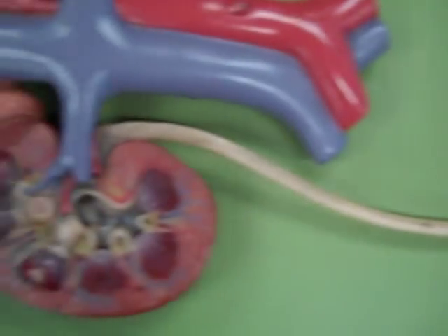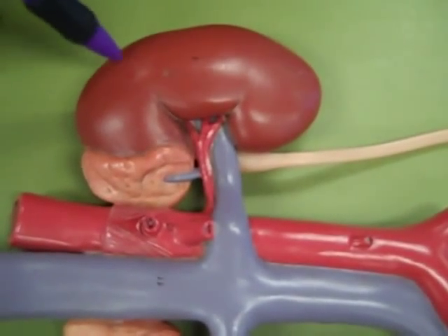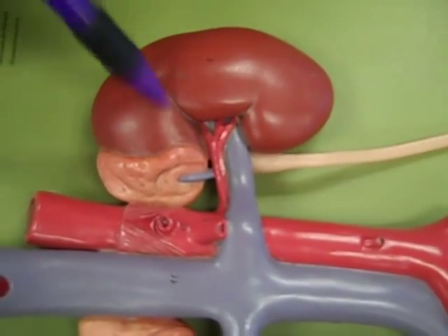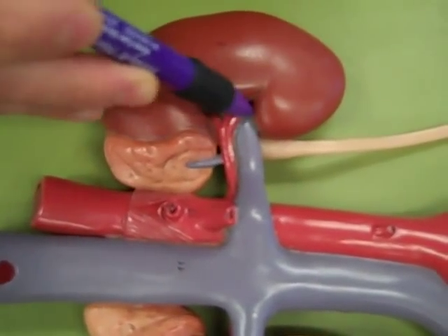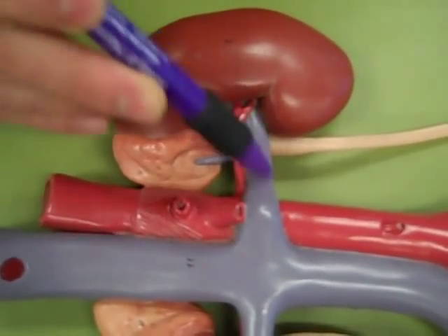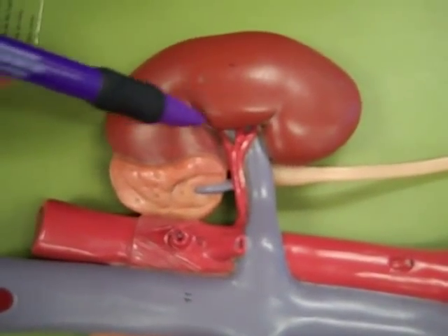If we wander back up to the kidneys, we've got the outside here. The outside that I'm touching and poking is the fibrous capsule. We see the indentation — the hilum here. We've got a renal vein coming out, renal artery going in. And that's pretty much it on the outside.